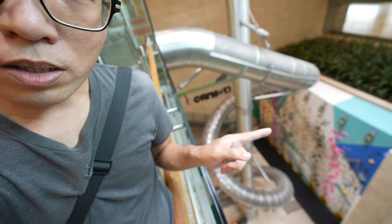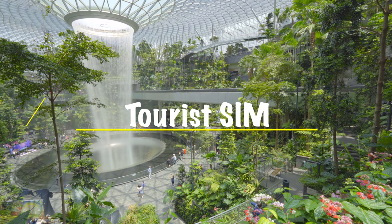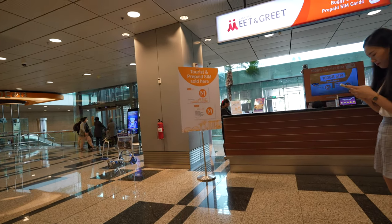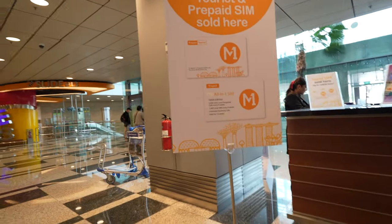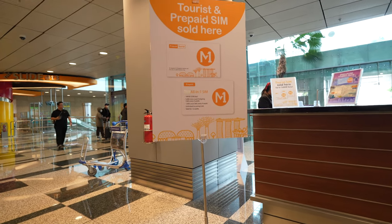Now at B1, the Arrival Hall. There are quite a few activities here, including a slide you can take all the way down to B2, and wall climbing. There is also a meet and greet area where you can get tourist SIM cards — for example the M1 prepaid SIM, which offers 168 GB at 2 GB per day, 500 minutes local outgoing calls every 4 weeks, 1000 local SMS every 4 weeks, and unlimited incoming calls, valid for 12 weeks.